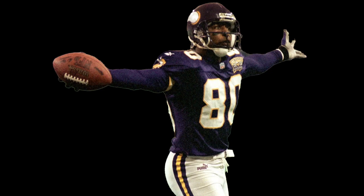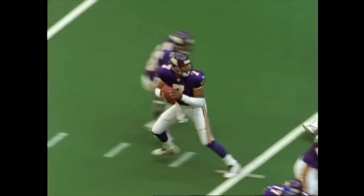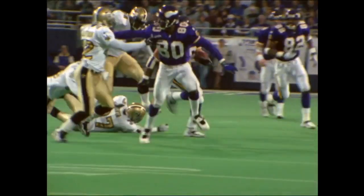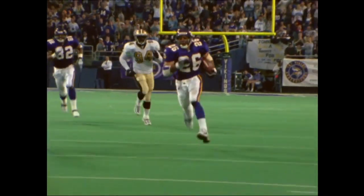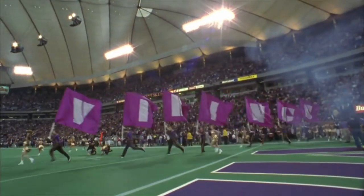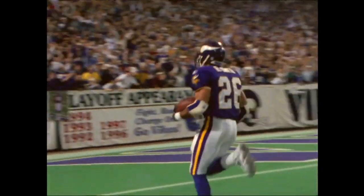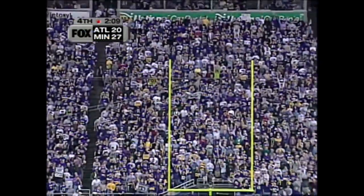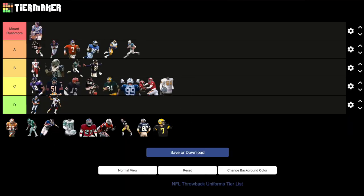Minnesota Vikings: 1998 purple jerseys, white pants. 2023 would mark the 25th anniversary of the greatest Minnesota Vikings team ever — from greats like Randy Moss, Chris Carter, Randall Cunningham, and John Randle, this team was stacked going 15-1 in the regular season. I understand this season feels like a waste because they didn't make it to the Super Bowl, but heartache and pain comes with being a Minnesota Vikings fan. Just don't invite Gary Anderson to the reunion game when you wear these. This team was so good, but these uniforms are just average. B tier.